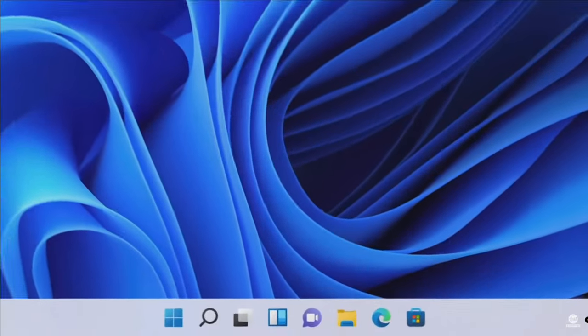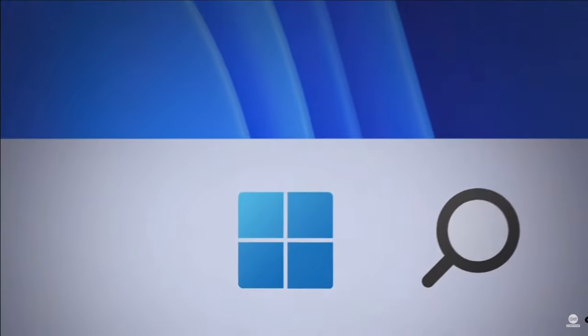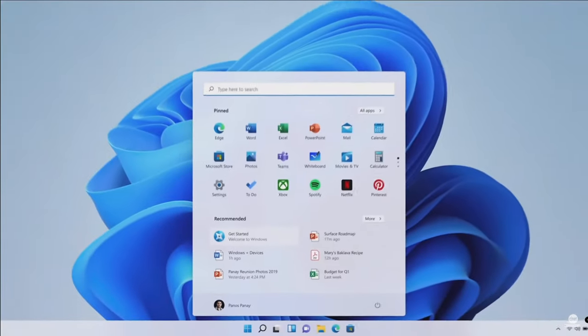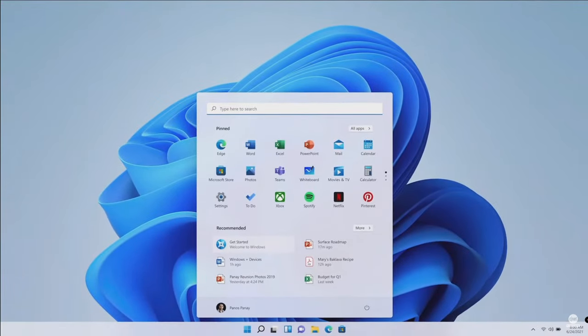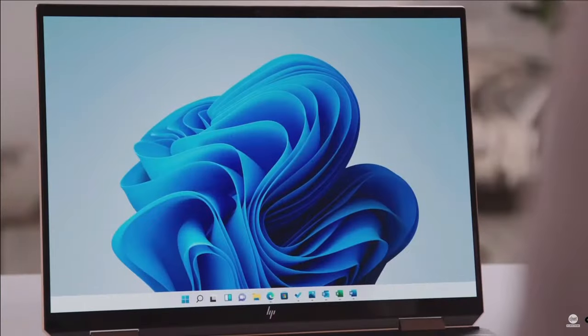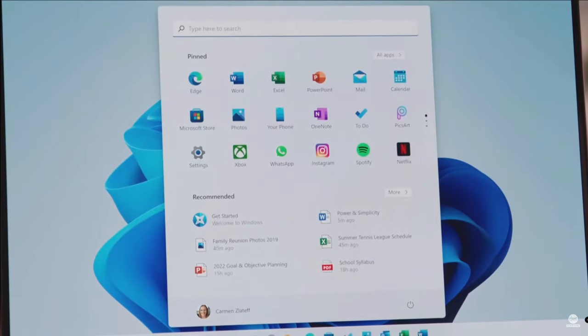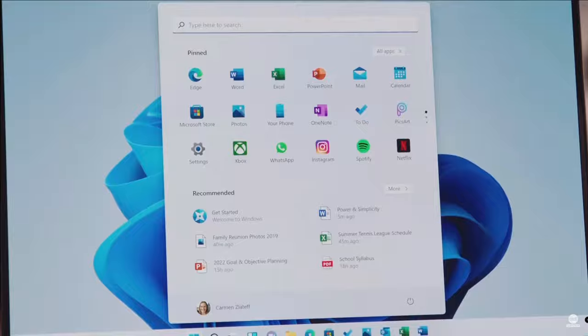We put Start at the center — it puts you at the center. It's what you need closer to you, simplified. It's cloud powered to serve you the docs and the apps you need. The new Start menu with its simple, clean, and beautiful centered layout is optimized so you can find what you need quickly.